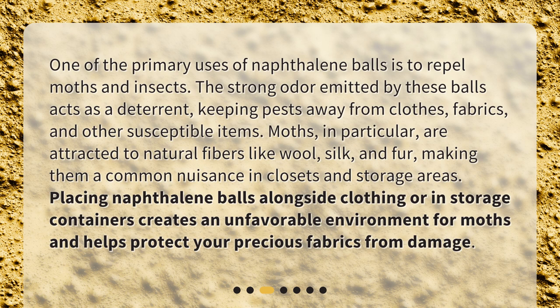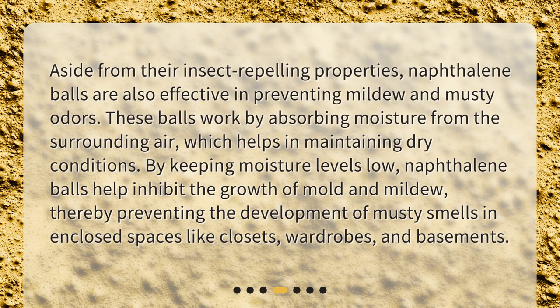Preventing mildew and musty odors. Aside from their insect-repelling properties, naphthalene balls are also effective in preventing mildew and musty odors. These balls work by absorbing moisture from the surrounding air, which helps in maintaining dry conditions. By keeping moisture levels low, naphthalene balls help inhibit the growth of mold and mildew, thereby preventing the development of musty smells in enclosed spaces like closets, wardrobes, and basements.